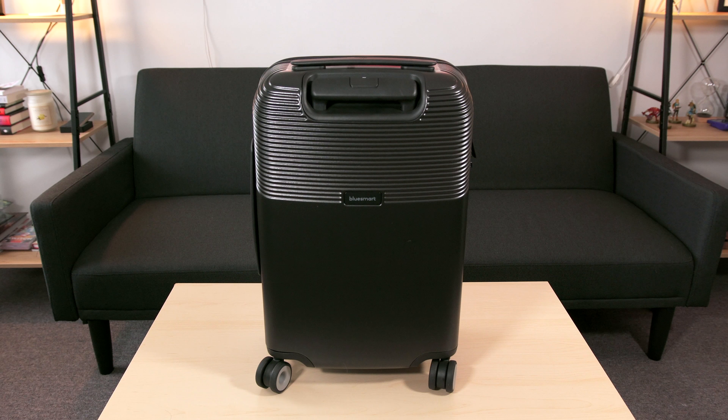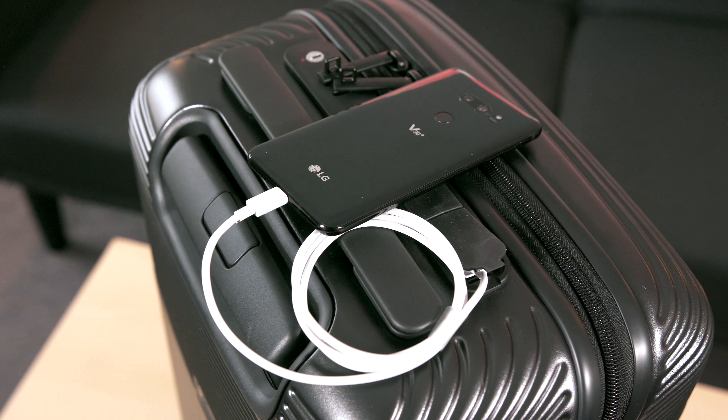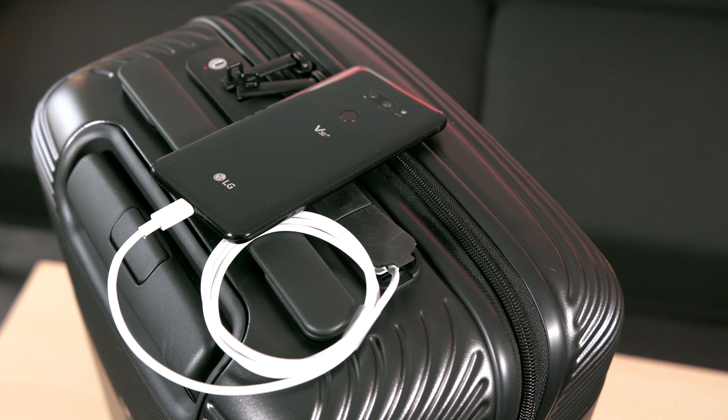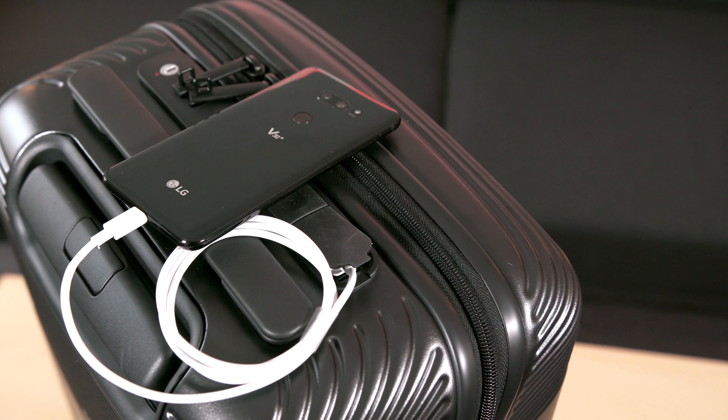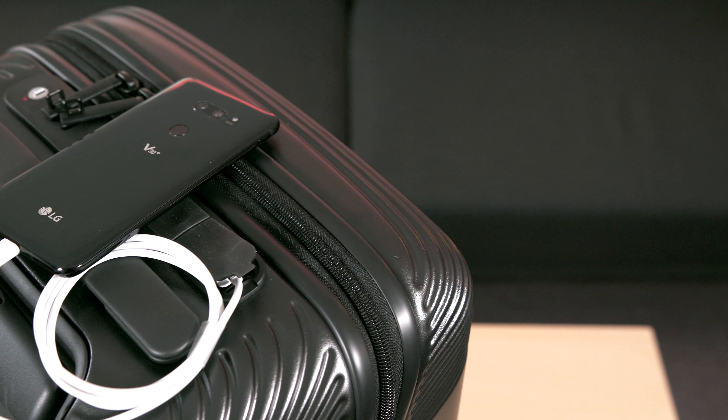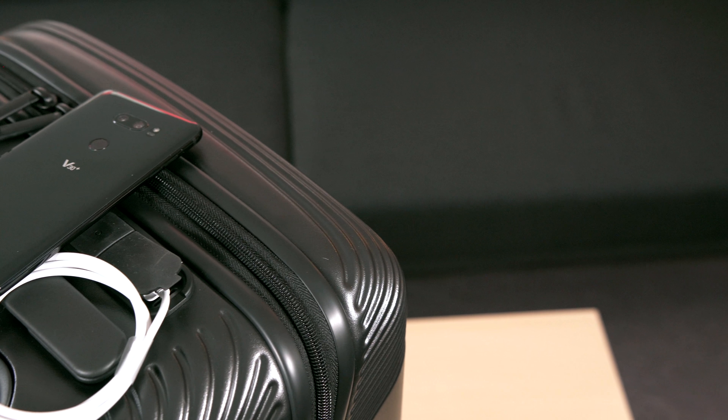Next up for those worldly travelers out there, we have the all-new Series 2 Cabin 22 Suitcase by BlueSmart. I featured the first-generation bag a while back and absolutely loved traveling with it because of the features it offered, and BlueSmart has revamped the design and included some even cooler features on top of their best ones from the first generation.